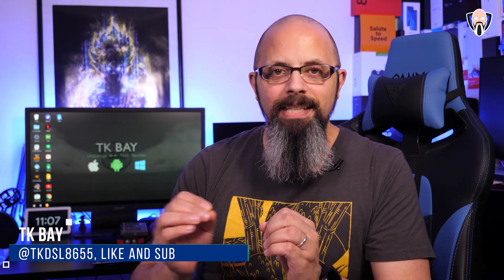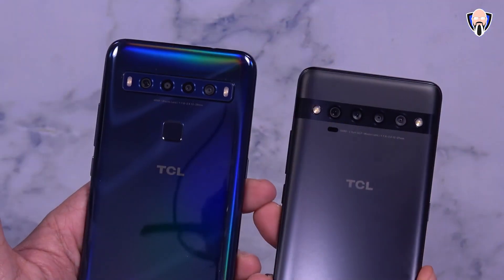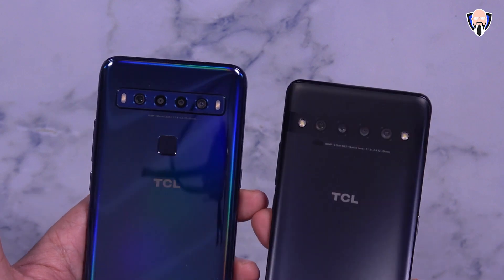Good morning everybody and welcome back to the channel. In today's video we're going to do an initial impressions of the brand new TCL 10L and 10 Pro. Both of these devices were announced back at CES 2020 and I finally have both of them in the house. I'm going to share some of the main specifications, some of the cool things about them, and of course rounding it up with my impressions of how these will actually perform in the market right now.